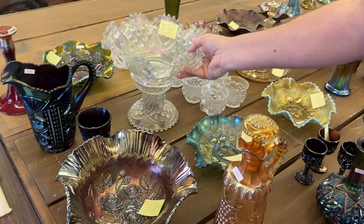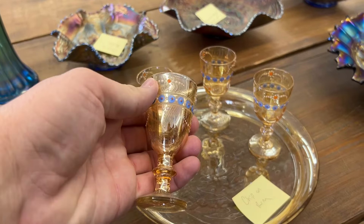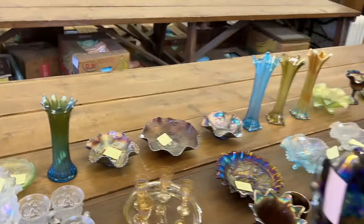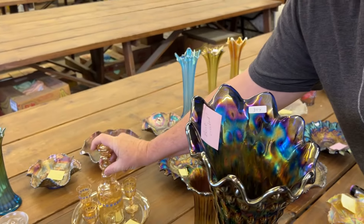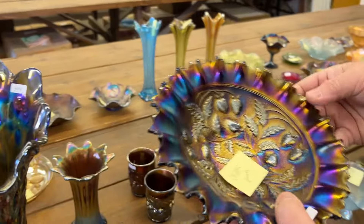Here's an enamel wine set. Those wines are cute. The tray is cute. Here's the chip on the bottle — it's right there. Really nice bottle. That's a neat set. I'm guessing those are Czech — I've never really known for sure, but I believe they're Czech.